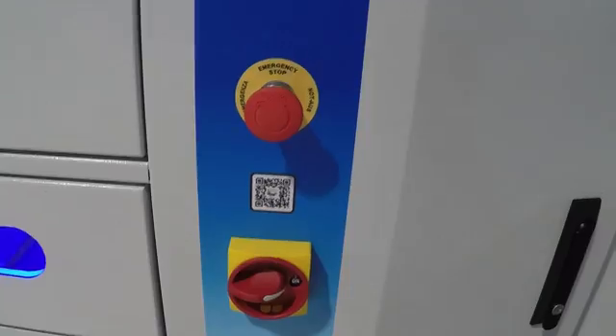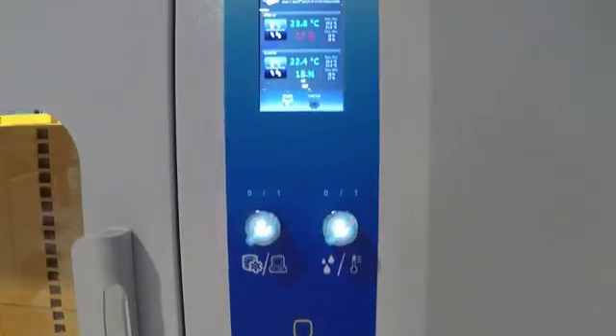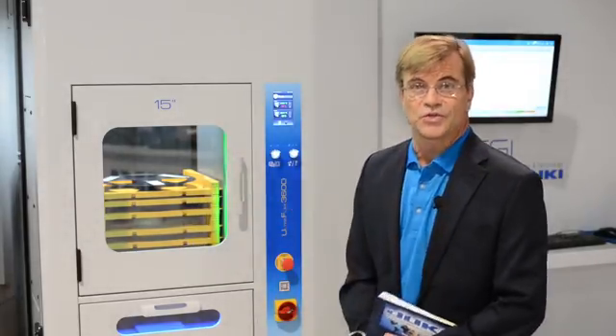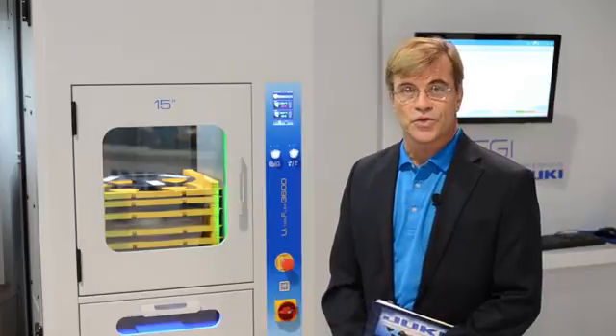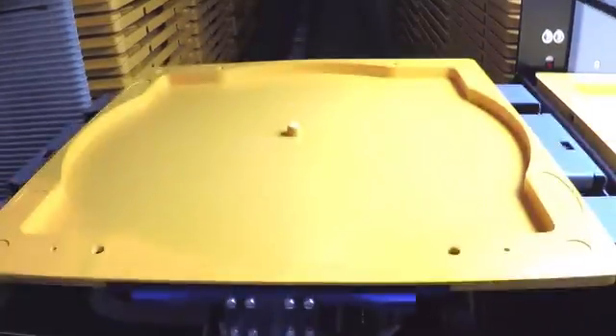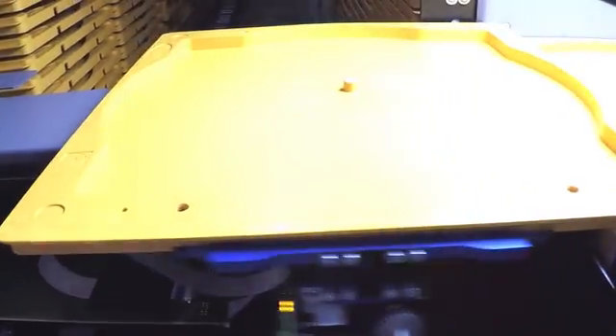Hi, I'm Bill Astle, the General Manager with Juki Automation Systems, and we're here today at the APEX 2016 show. We're debuting our new storage solution, which offers up to 3,600 7-inch reels storage capacity. The system will do automatic kitting for the next run on your placement machine and deliver up to 27 parts at one time automatically.